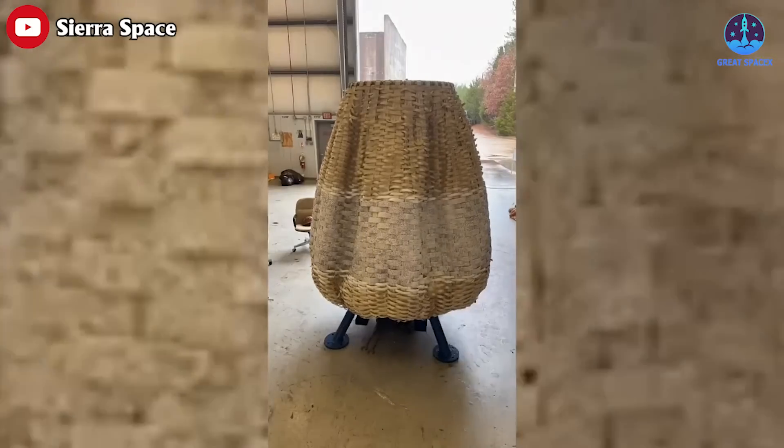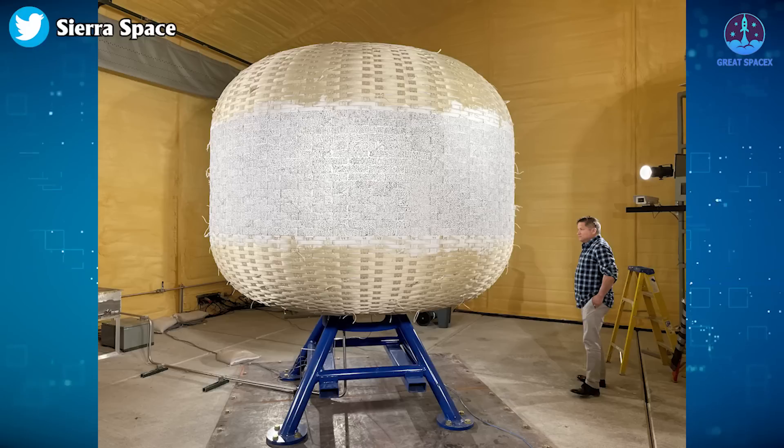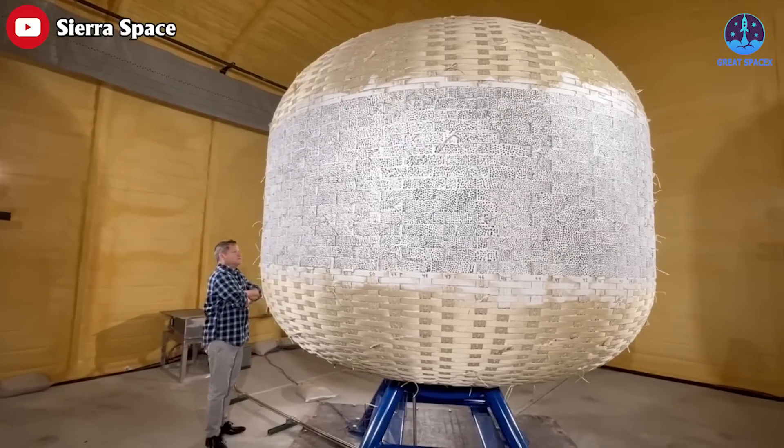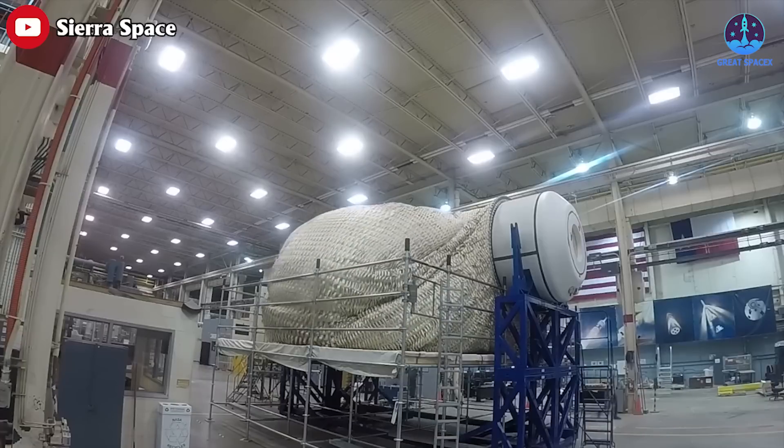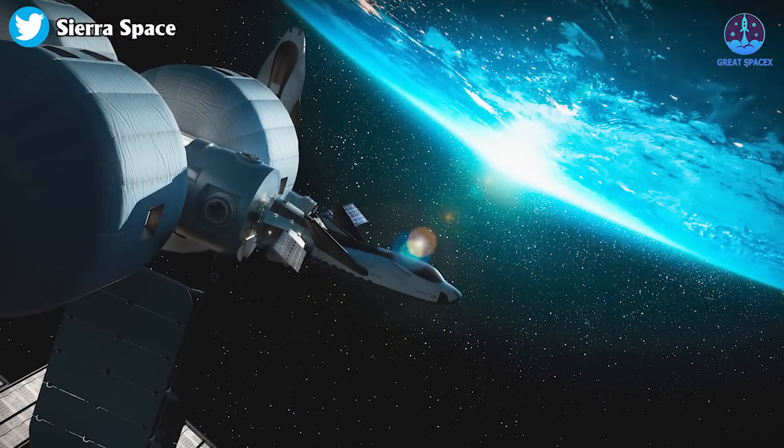If this is your first time seeing this, can you guess what it is? To me it's like a giant paper lantern shaped balloon. Actually, this is Sierra Space's LIFE habitat, a futuristic space habitat designed to sustain human life in space.